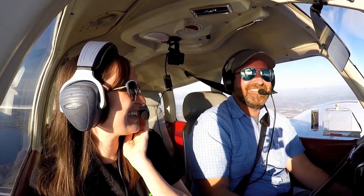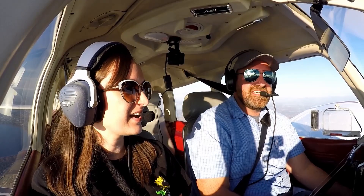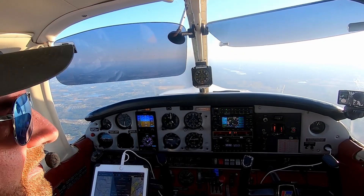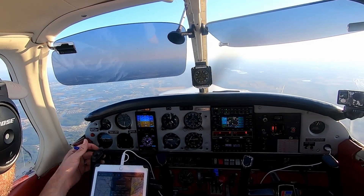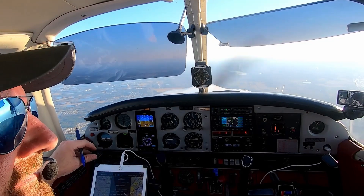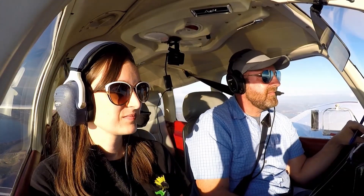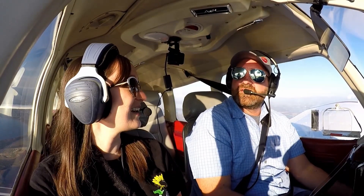We don't post often, but when we do you guys come out. What's in two weeks? The annual. Oh, the annual is in two weeks, so the plane will be down. Nothing fancy going in — just a routine annual. We're going to do the door seal. Pretty old. Very exciting stuff.